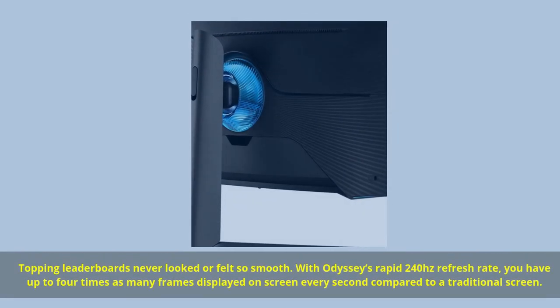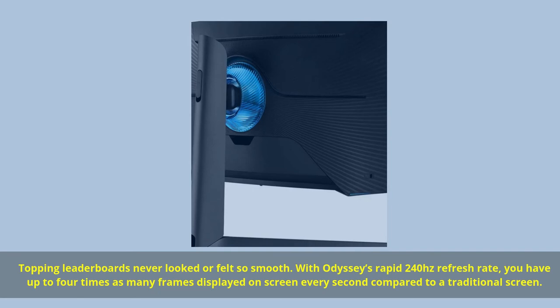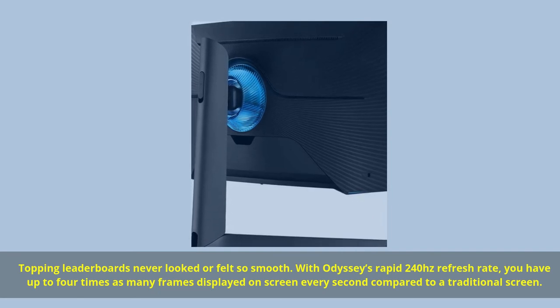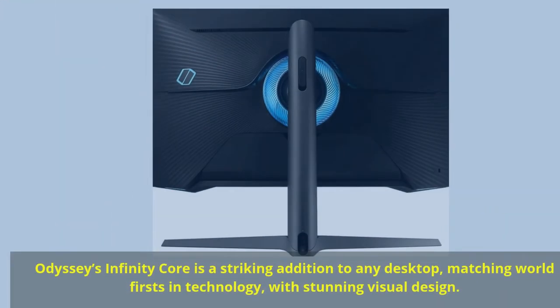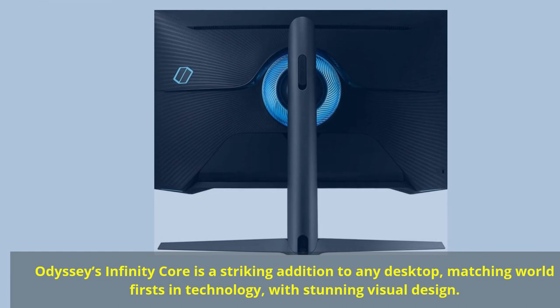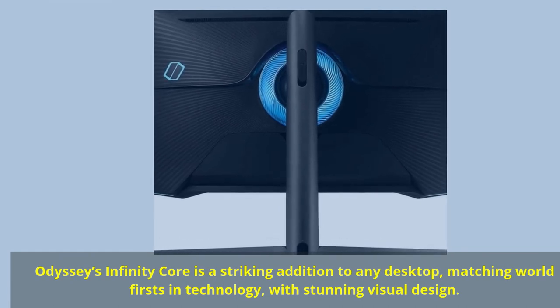Topping leaderboards never looked or felt so smooth — with Odyssey's rapid 240Hz refresh rate, you have up to four times as many frames displayed on screen every second compared to a traditional screen. Odyssey's Infinity Core is a striking addition to any desktop, matching world firsts in technology with stunning visual design.